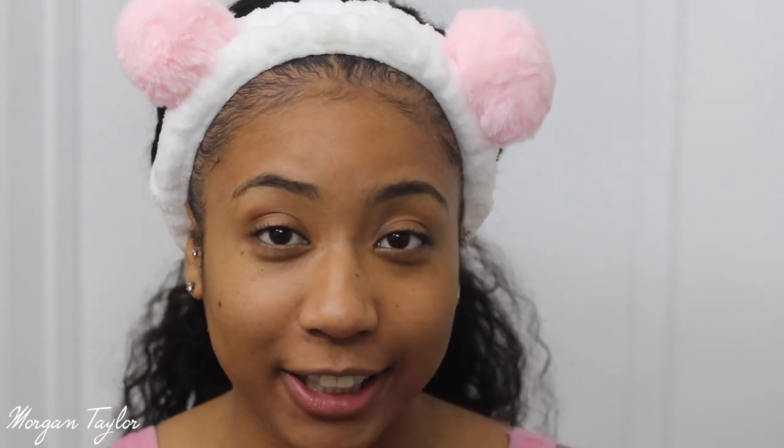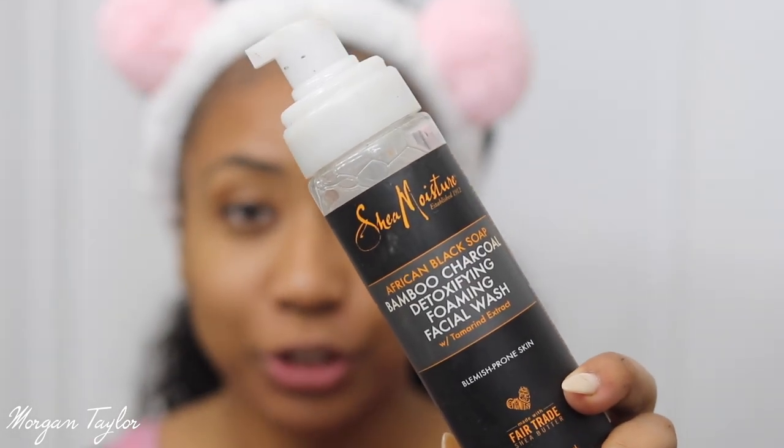Next I'm going to wash my face with my favorite face wash, which is the Shea Moisture Charcoal African Black Soap Detoxing Face Wash. I love this. I usually use this one at night, and in the morning I like to use the coconut hydrating one. This one just gets everything off — I work out, so I feel like it really detoxes my face. I'm going to turn on some warm water and wash my face with this.